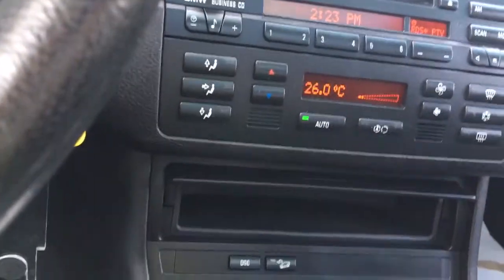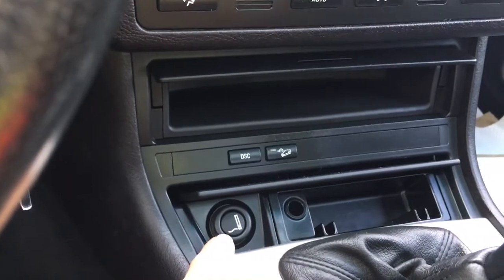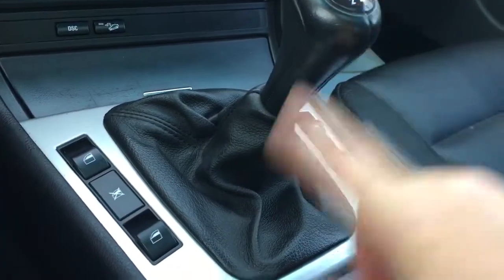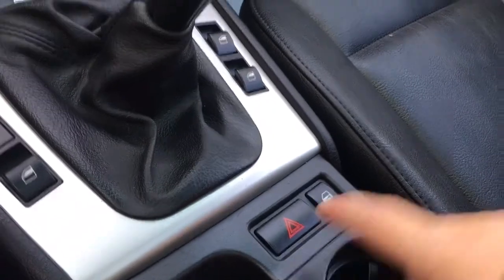Below that, a little cubby. You've got your hill descent, cigarette lighter, as well as the 12-volt, and this little cubby closes up. You've got a manual transmission, and there's your power windows, power locks, and hazard lights.